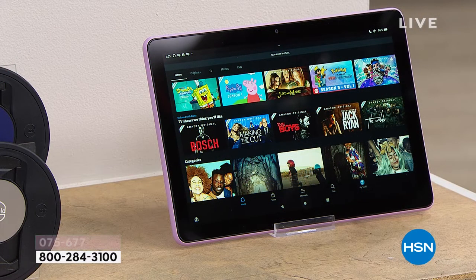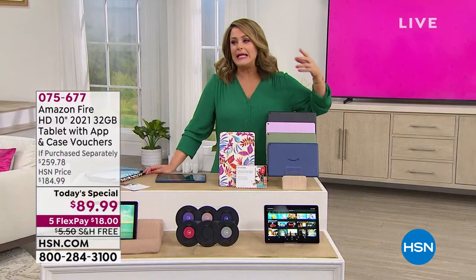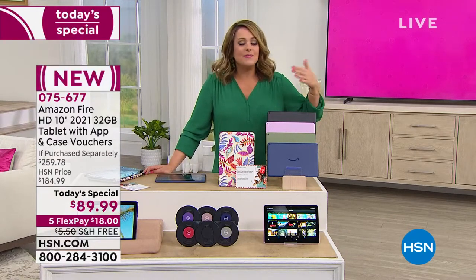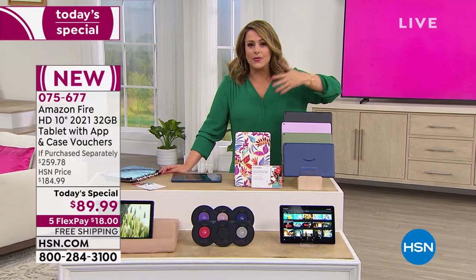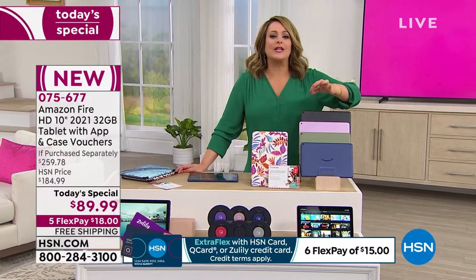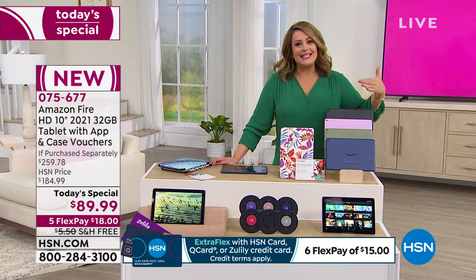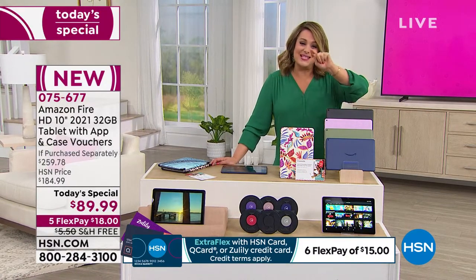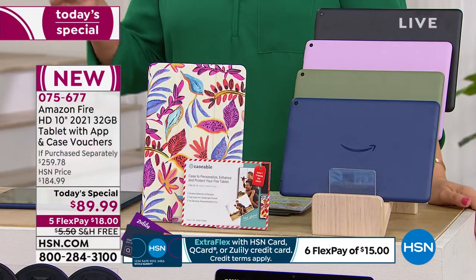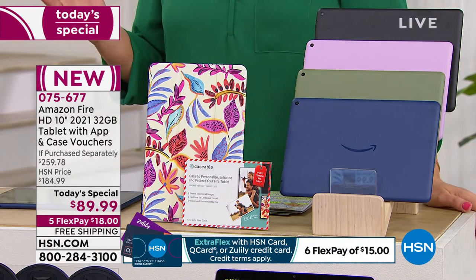Whether it's social media, games, reading books, or something for your children or grandkids to learn and play with — dollar for dollar, the most amazing value and the most user-friendly. You can talk to it; it's Alexa-enabled. It's just a sweet tablet that won't break the bank. Your item number is 075-677. We do have HSN Protection Plus available — HSN's own personal protection plan.